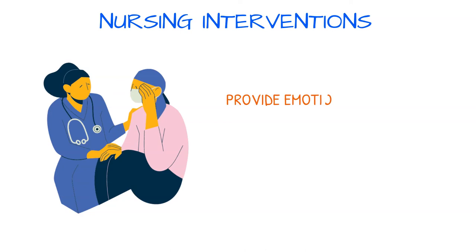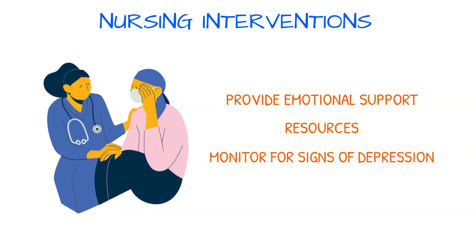Provide emotional support to scleroderma patients and their caregivers and encourage them to utilize resources to cope with the disease. Many patients require job modifications. Monitor for signs of depression, as some patients may begin to isolate themselves due to changes in appearance and feelings of embarrassment as they have difficulty performing everyday normal activities.